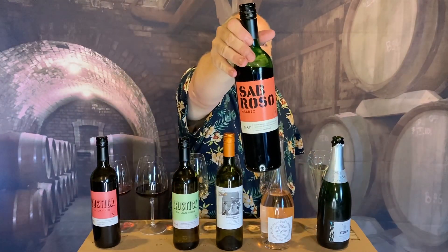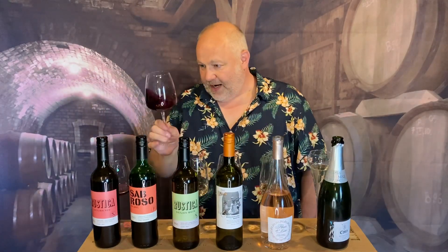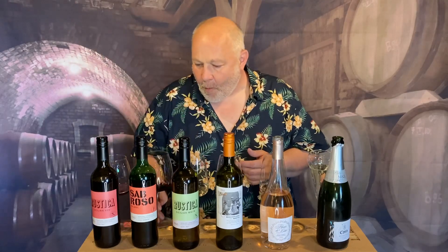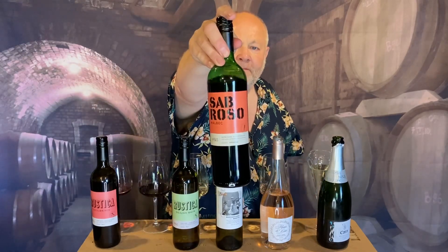Next up, this is Sabroso. It's a Malbec from Argentina at £6.50, and it's 13.5%. It's a bit darker than the first one. There's a lovely earthy, almost tobacco leaf nose to it — tobacco leaf and blackberry, black cherry. It's quite full-bodied, big in the mouth. A beautiful wine at £6.50. You can tell it's a percent and a half higher in alcohol than the previous one — there's a little bit of heat in the finish. Sabroso, Argentinian Malbec.